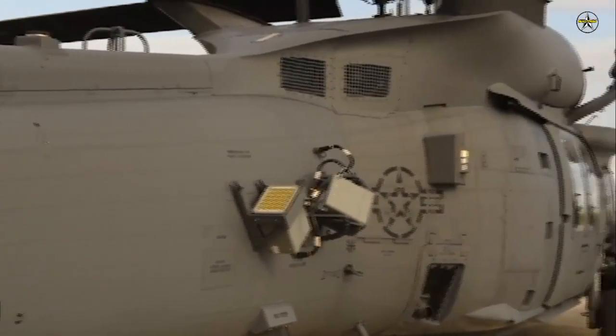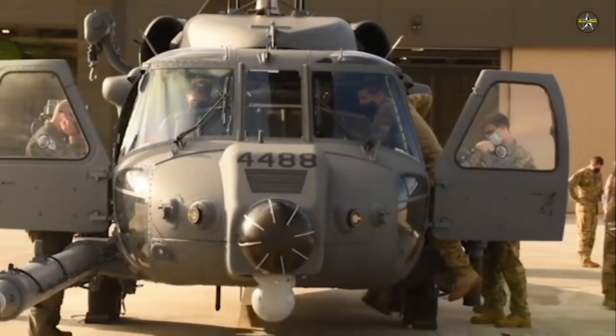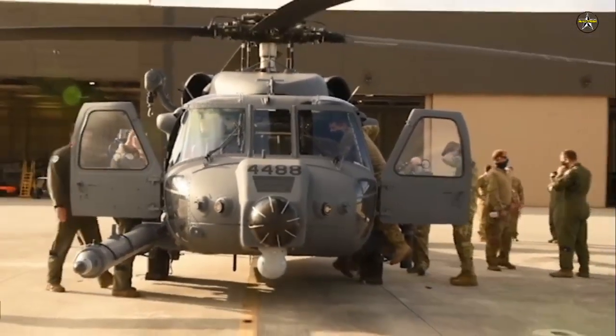The delivery of the new model is significant to the personnel recovery mission, as it begins the transition from the predecessor, the HH-60G Pave Hawk, which has been flown for more than 26 years.